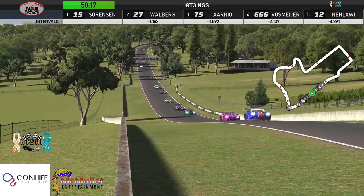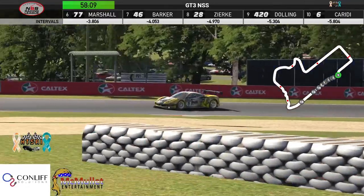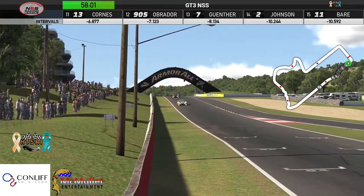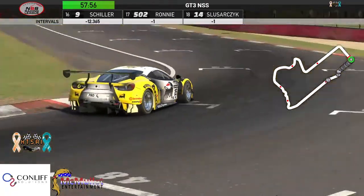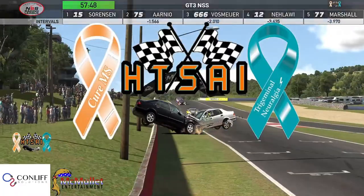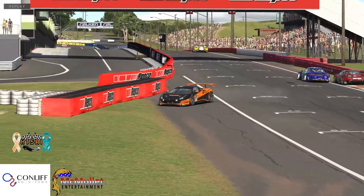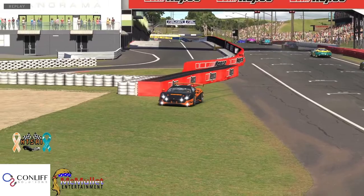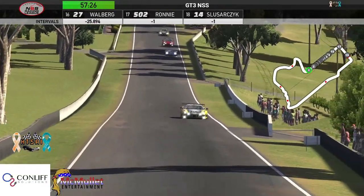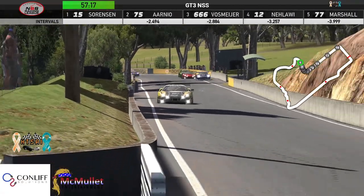Everybody pretty much single file down the long back straightaway, the field spreading out pretty quickly here today. Nick Sorenson will lead lap number one. They will have to make a single pit stop for fuel during this race. The track temperature is a lot cooler than we've seen the last two weeks. We've got a spin — looks like Jason Walberg. No, he snaps loose right in front of Yuho, but manages to get it turned around and is back out on track. Interesting to see him in the Ferrari today as he has been in the Lamborghini the whole season.